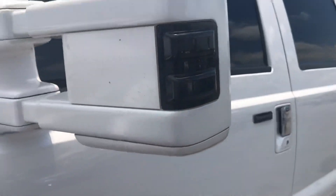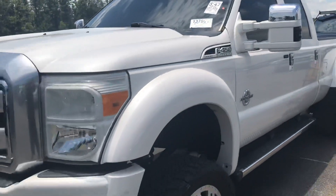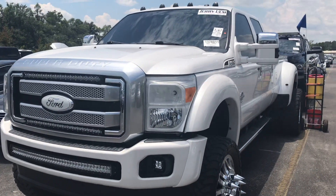Nice touch as well. Alright guys, I just thought I'd bring you another video. This truck is absolutely beautiful. Thank y'all.